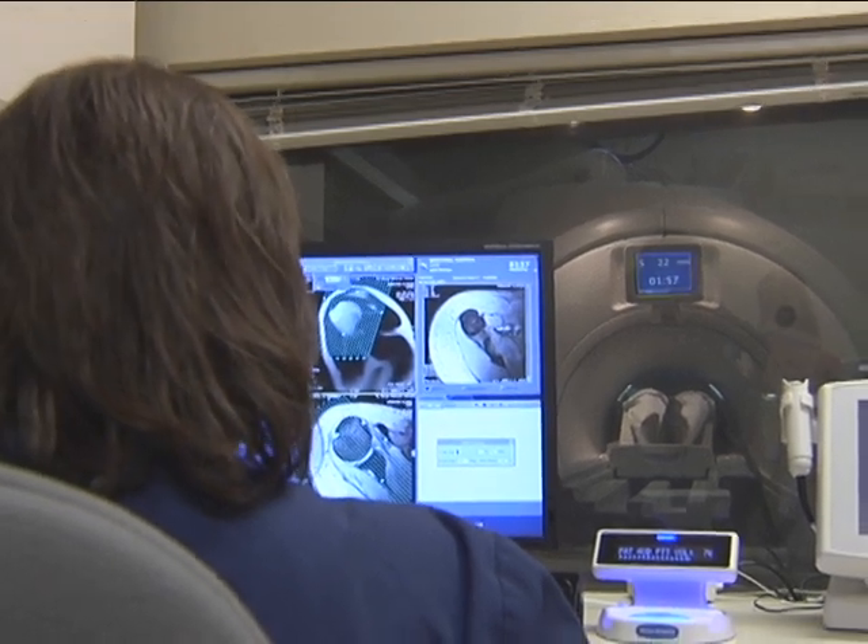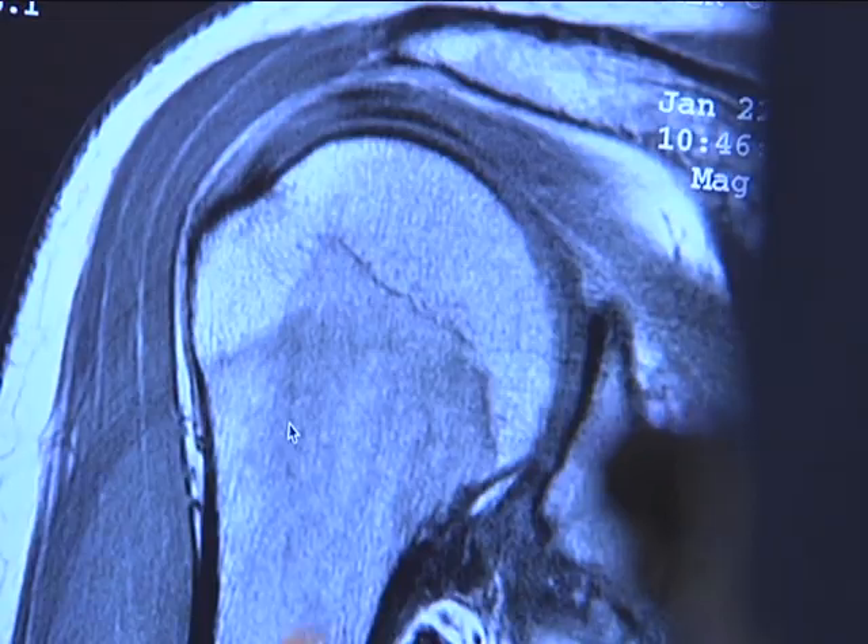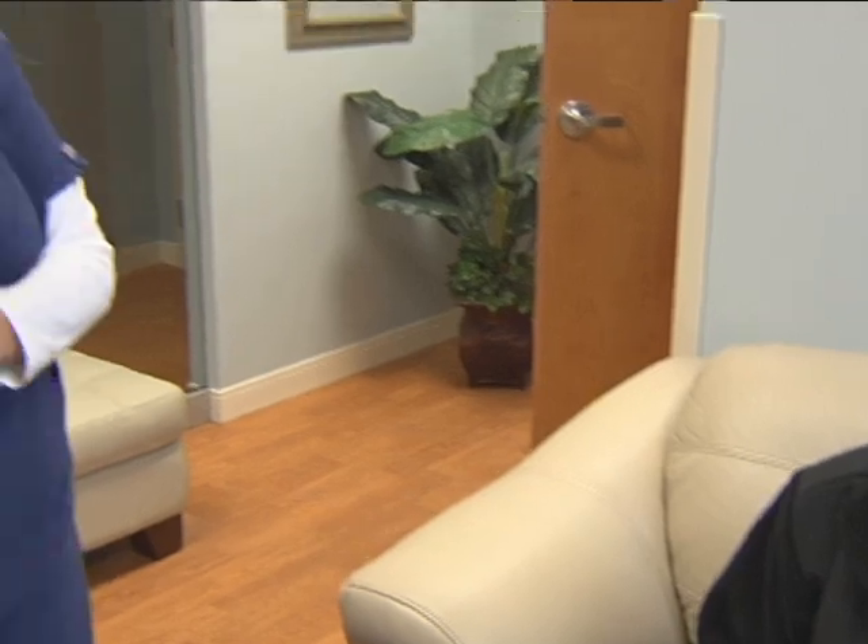Just hold very still. Big machines. Lying still for long periods of time. All the medical talk, plus wondering about what the results will be. A process few of us look forward to, including Fox 7 photographer Clint Erbacher.